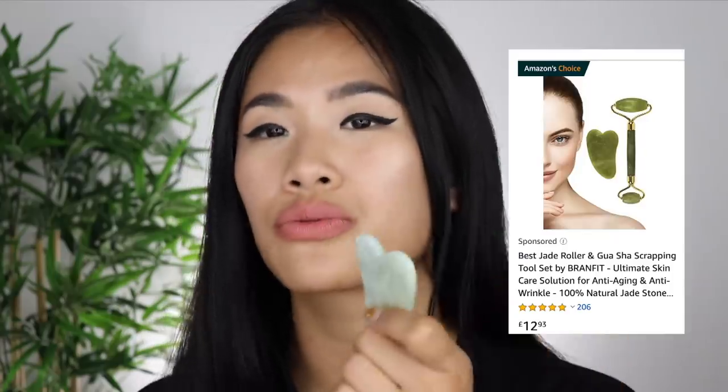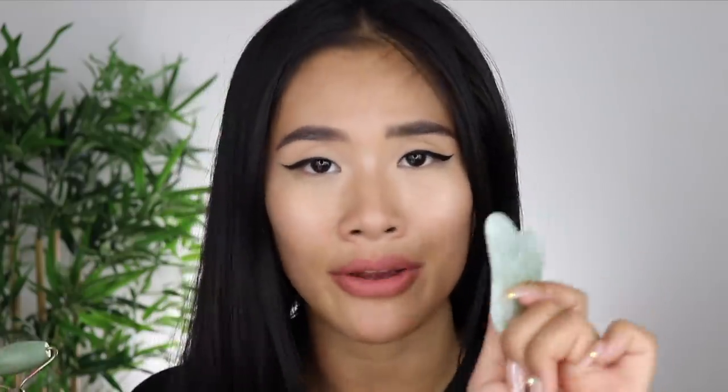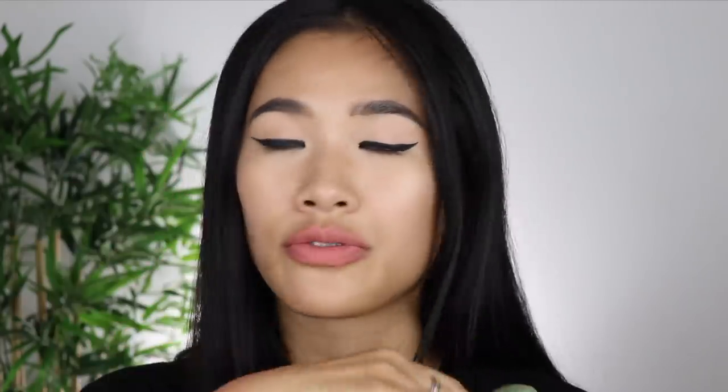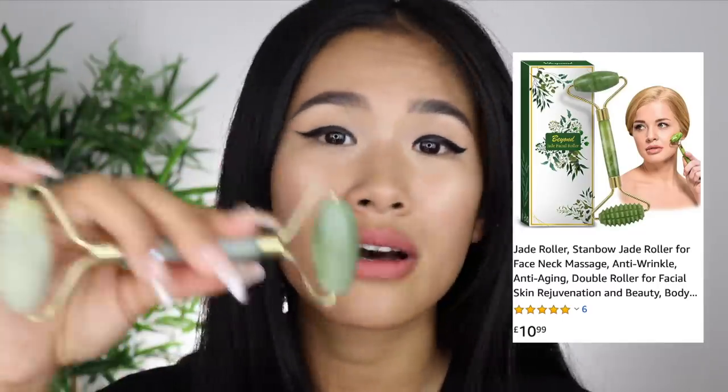Who has seen these on Instagram? These are Jade Rollers — and there's also this other tool which really helps massage my face and makes me feel snatched after using it. I'll leave a link for that one below. I love using Jade Rollers for everything — I use them to massage moisturiser, serums, and SPF into my skin. I also like to dip the roller into my face mask or peel-off mask and roll it all over my face.